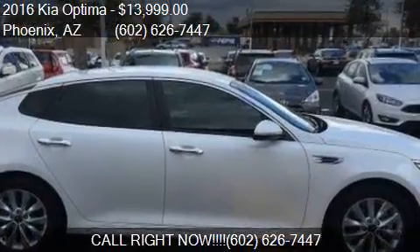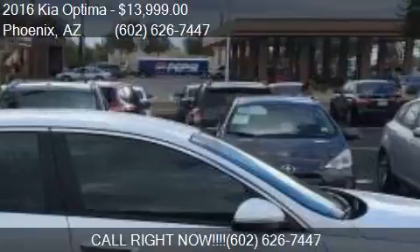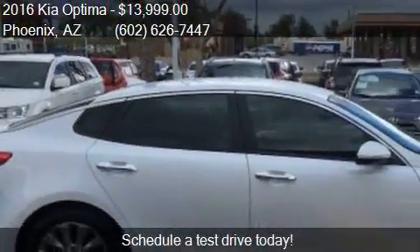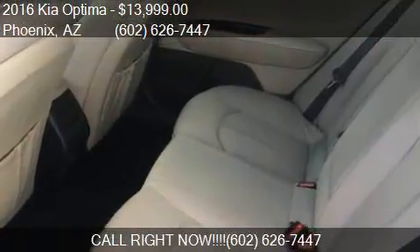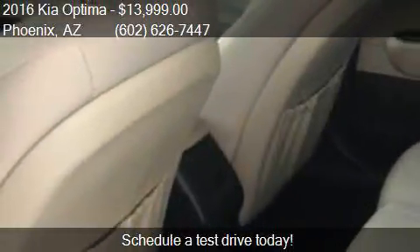Call us at 602-667-447, or stop by our lot. Find us at 1645 West Bell Road in Phoenix, Carol & North. Or check us out on our website or carsforsale.com.